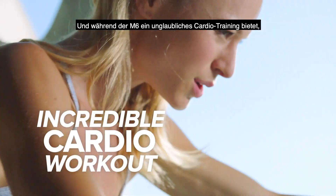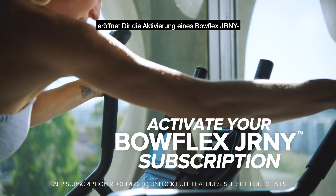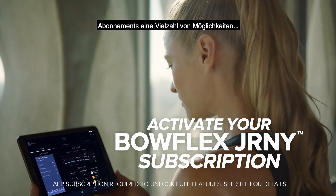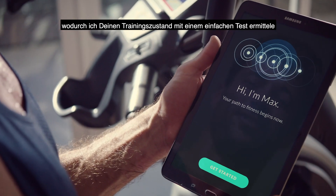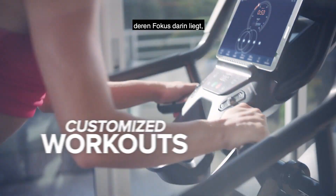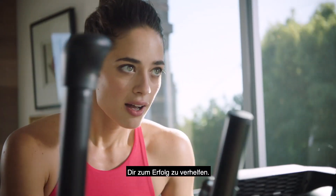And while the M6 provides an incredible cardio workout, activating your Bowflex Journey subscription unlocks a world of possibilities, allowing you to learn your capabilities with a simple assessment and then coach and motivate you through customized workouts focused on helping you achieve success.